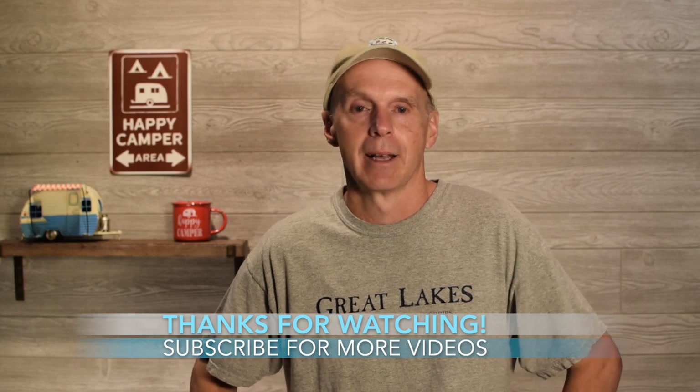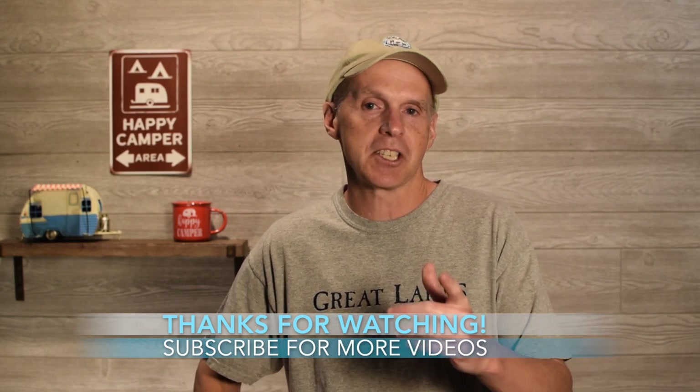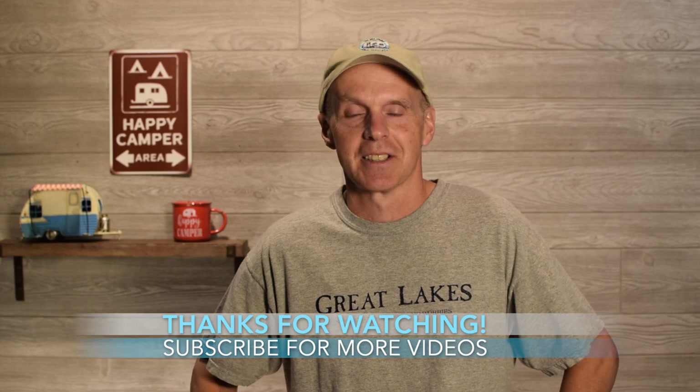If you liked this video, remember to give it a thumbs up and share it. This is John Marucci. Remember to stay safe. Thanks for watching. So long for now.